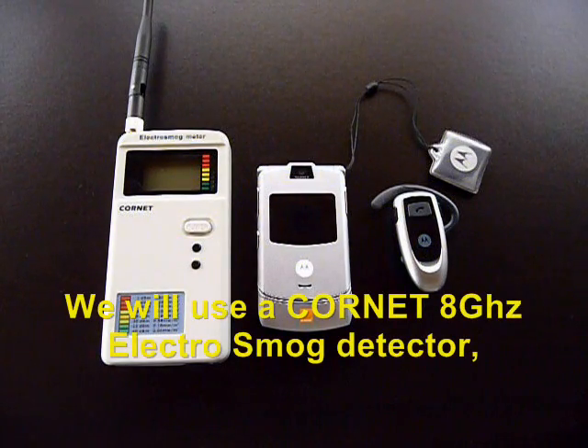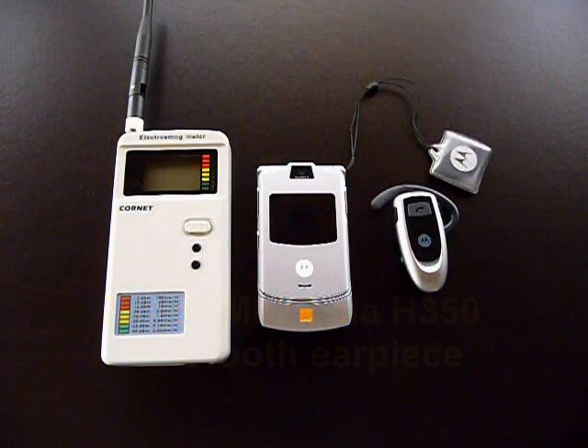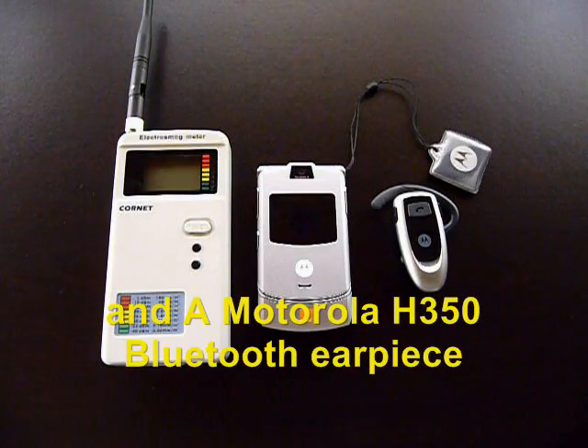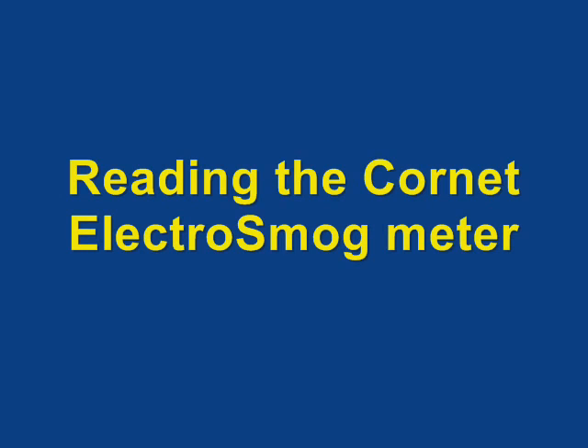We will use a Cornet 8 GHz electrosmog detector, a Motorola V3 cell phone, and a Motorola H350 Bluetooth earpiece, reading the Cornet electrosmog meter.